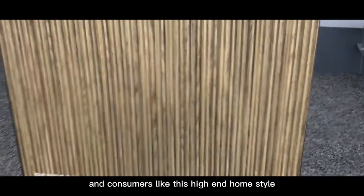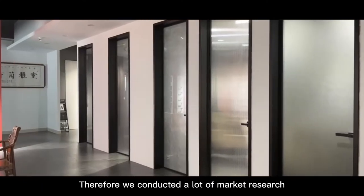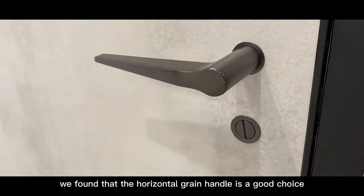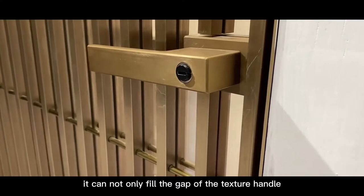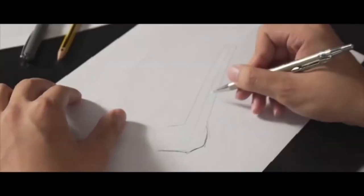Consumers like this high-end home style, so we conducted a lot of market research and visited customers. In the end, we found that the horizontal grain handle is a good choice — it can not only fill the gap of the texture handle, but also match the design of today's light luxury wooden doors very well.